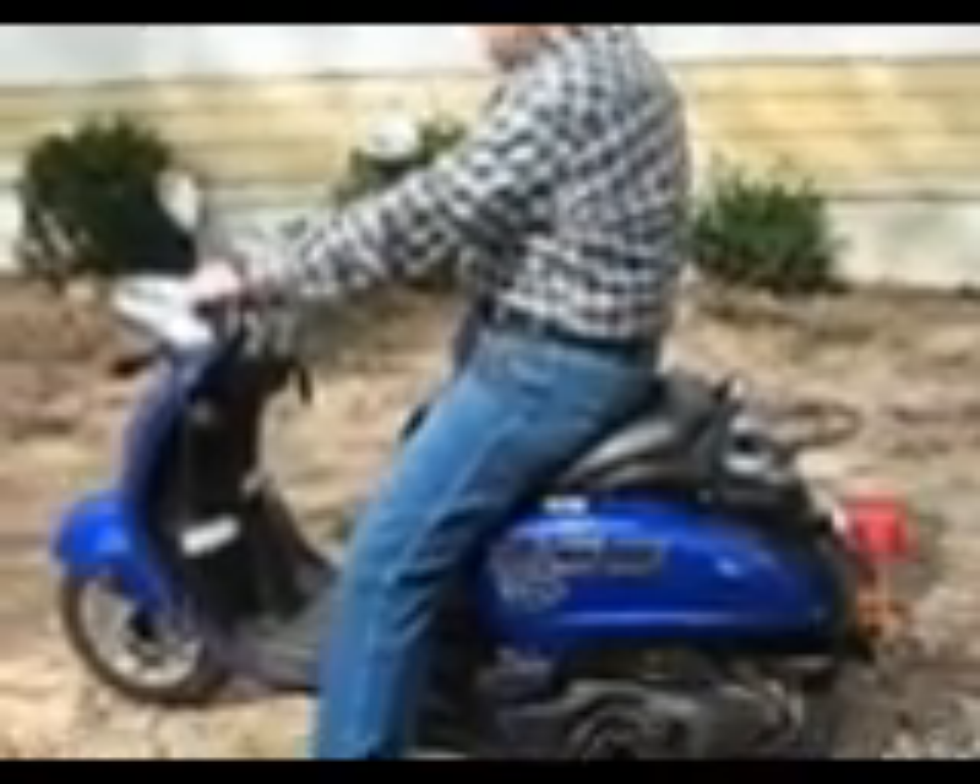I know it takes a long time to run that fuel out. I'm gonna see if I can get it cranked up and ride a little circle for you. You have to have the kickstand up before it starts, then hold the brake when you start it.